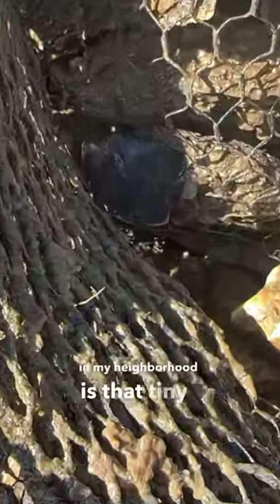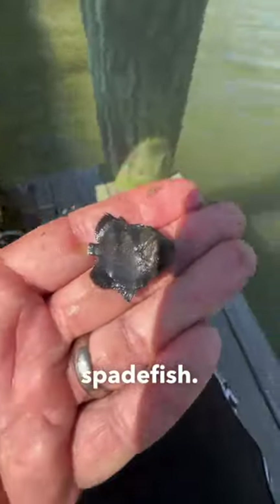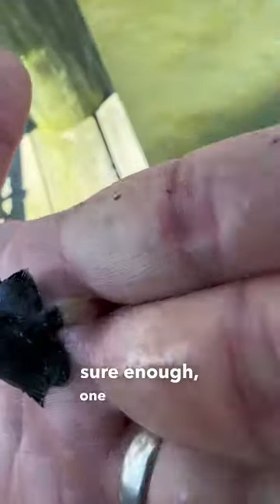The next creature in my neighborhood is that tiny fish right there. Can you see it? That one right there? It's a juvenile spadefish. I have never seen a juvenile spadefish down at the dock, but when I pulled up the oyster pot, sure enough, one was in there.